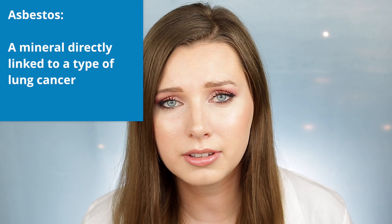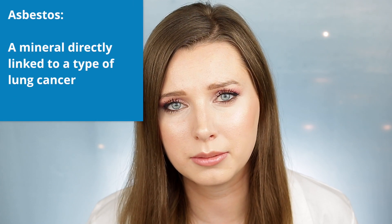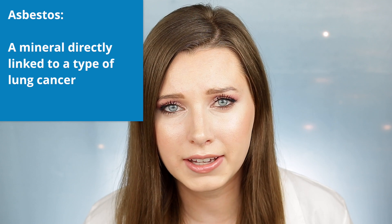The FDA found asbestos in some makeup products from Klairs. Asbestos is a naturally occurring mineral that has been directly linked to mesothelioma, which is a rare type of lung cancer. There is currently no cure for mesothelioma, and most patients who have this type of cancer only live for one year.